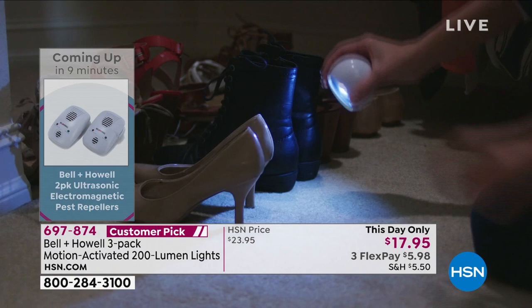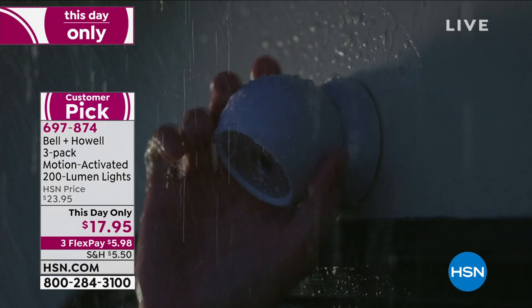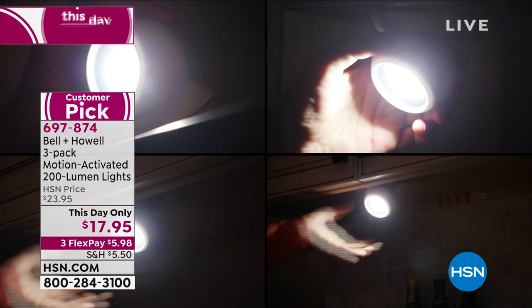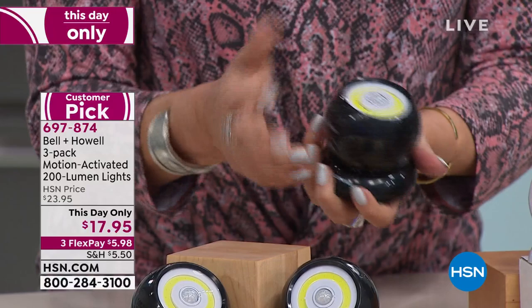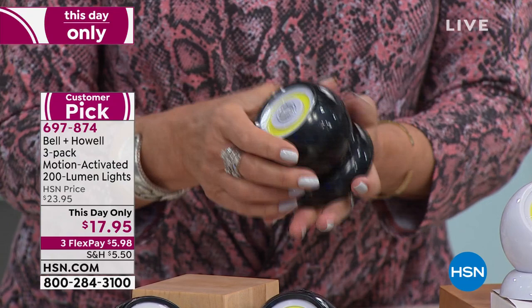$17.95 for all three — today only, and if you want the black you need to order right away; about 1,200 available. These lights are not boxy or industrial looking — they're multi-directional and pretty. No popping in and out of a mount — they're literally just magnetized. I love that they give us sticky tape. The motion activation is so important nowadays, but I also love that you can just leave it on — for a party outside, light up the patio, turn it on and leave it on.